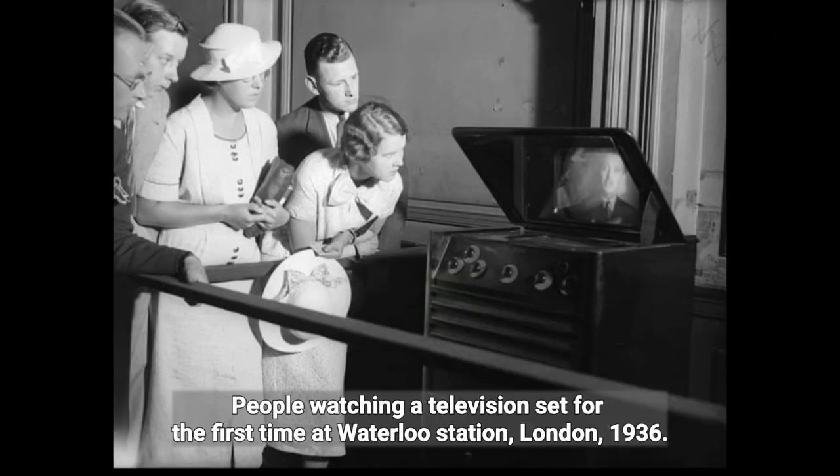People watching a television set for the first time at Waterloo Station, London, 1936.